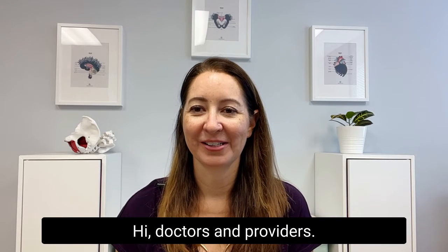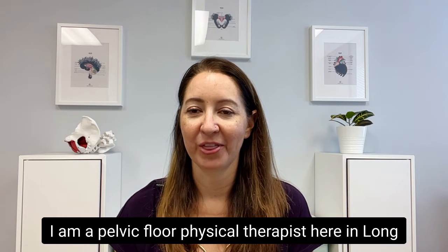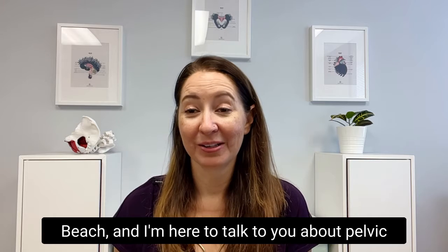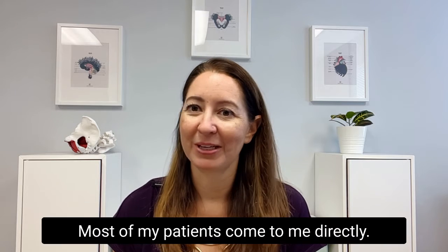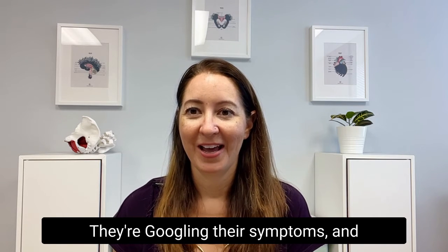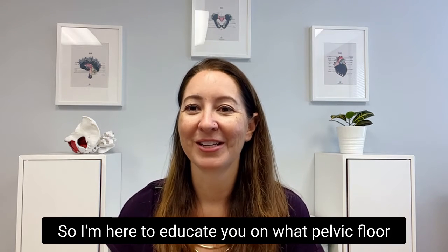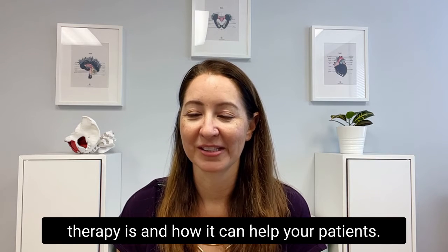Hi doctors and providers. I am Carrie Dominic. I am a pelvic floor physical therapist here in Long Beach and I'm here to talk to you about pelvic floor therapy and how it can help your clients. Most of my patients come to me directly — they're googling their symptoms and they're frustrated like, why didn't my doctor tell me about this? So I'm here to educate you on what pelvic floor therapy is and how it can help your patients.